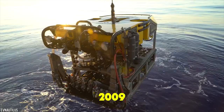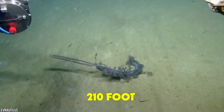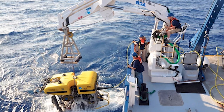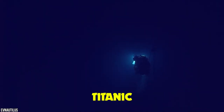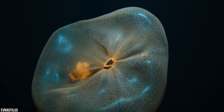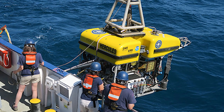Officially launched back in 2009, after previously being in service for a German Baltic Sea Research Institute, the exploration vessel Nautilus is a 210-foot American research vessel owned and operated by the Ocean Exploration Trust of America, headed by the world-renowned Dr. Robert Ballard — the researcher responsible for finding the wreck of the Titanic as well as the famed German battleship Bismarck. In order to carry out its mission, the Nautilus is equipped with two deep sea remotely operated vehicles: Hercules and Argus.